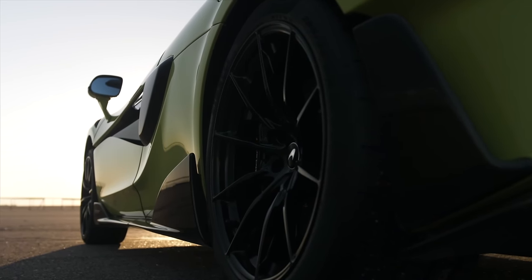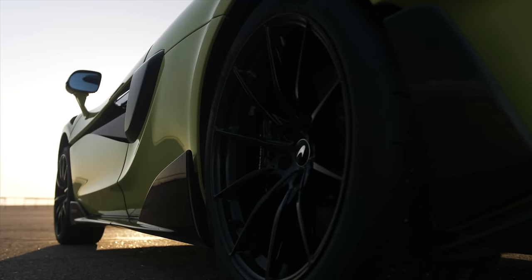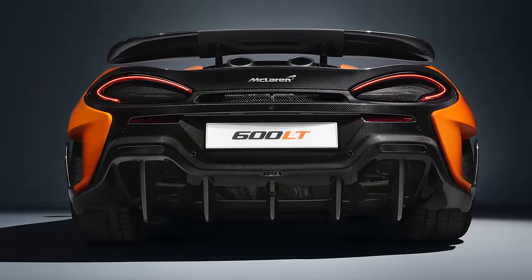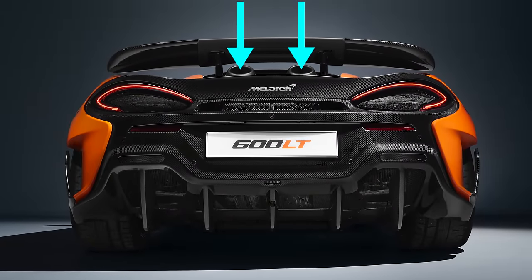So what about aerodynamics? This is one of the big advantages of the 600LT's design. Where the 570S had rear-exiting exhaust to the sides of the diffuser, the top mount exhaust on the 600LT means there's no interference with the diffuser's design.